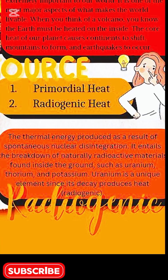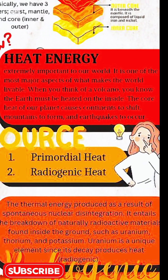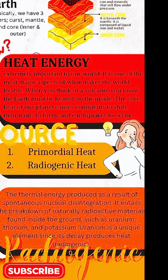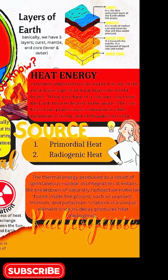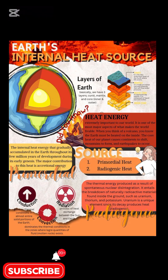These processes keep our planet geologically active, driving continental drift, mountain formation, volcanic eruptions, and even earthquakes — all results of this energy release. But Earth's heat isn't just destructive.